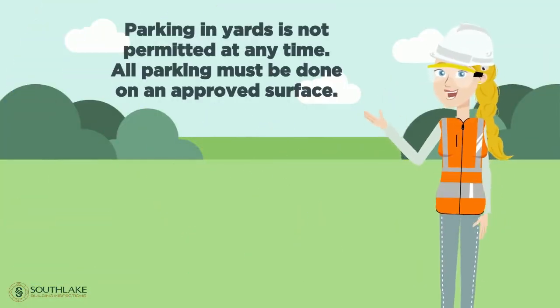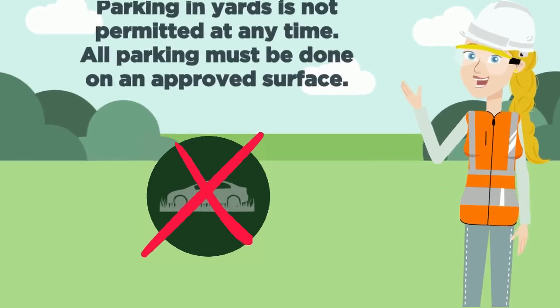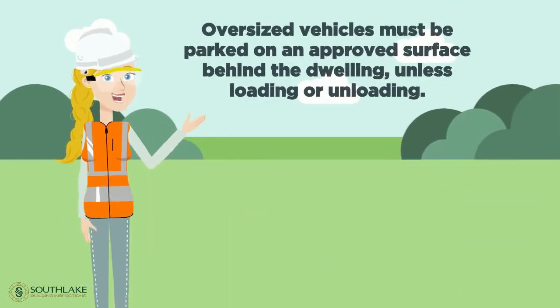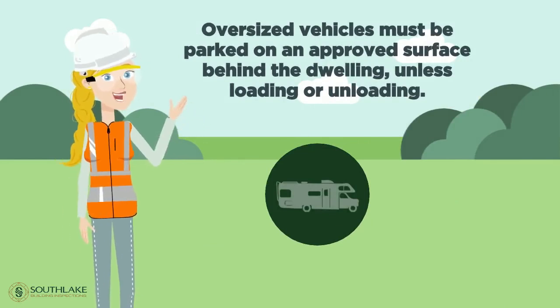Parking in yards is not permitted at any time. All parking must be done on an approved surface. Oversized vehicles must be parked on an approved surface behind the dwelling, unless loading or unloading.